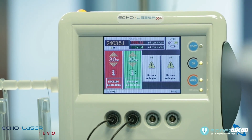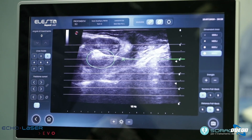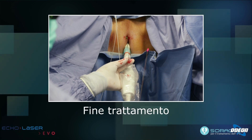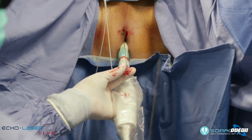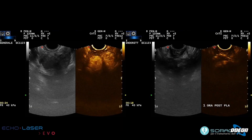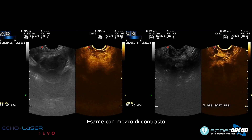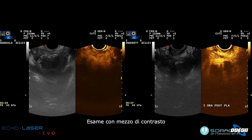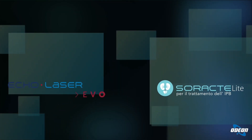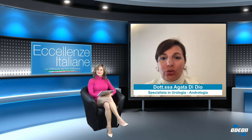Il dosaggio di 3 o 3,5 watt dipende dalla risposta del tessuto prostatico. Una cosa importante è che non vi è alcun tipo di sanguinamento né intraoperatorio né post-operatorio. Dopo l'ablazione, come si vede dalle immagini: a sinistra una prostata non trattata, a destra la prostata che ha subito la termoablazione. La termoablazione porta a un'ablazione totale della prostata senza sanguinamento.